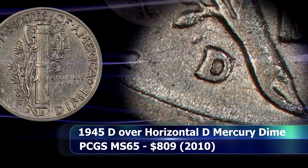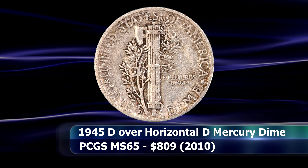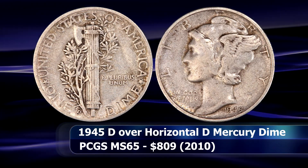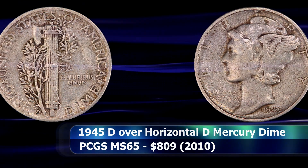This should be an extremely valuable coin if brought to market, but due to the challenges of its actual rarity, that seldomly occurs. An example was reportedly sold in 2010, graded MS65, for $809 — but I was unable to verify that independently, so take that as you may.